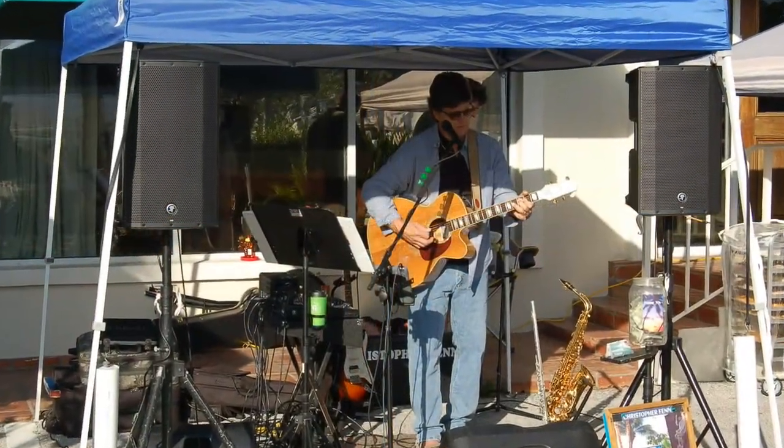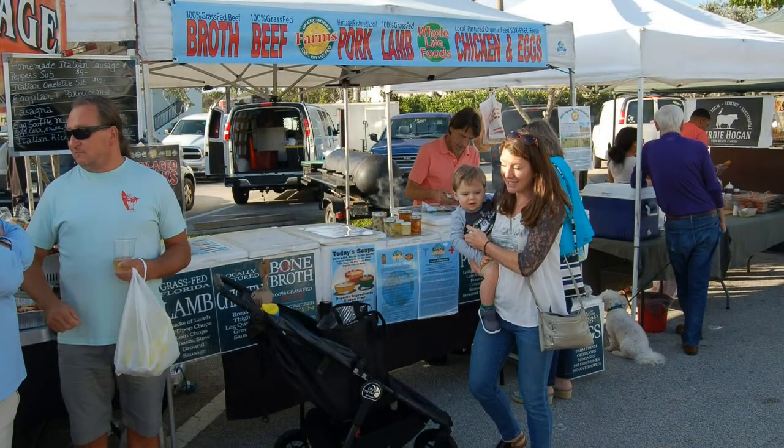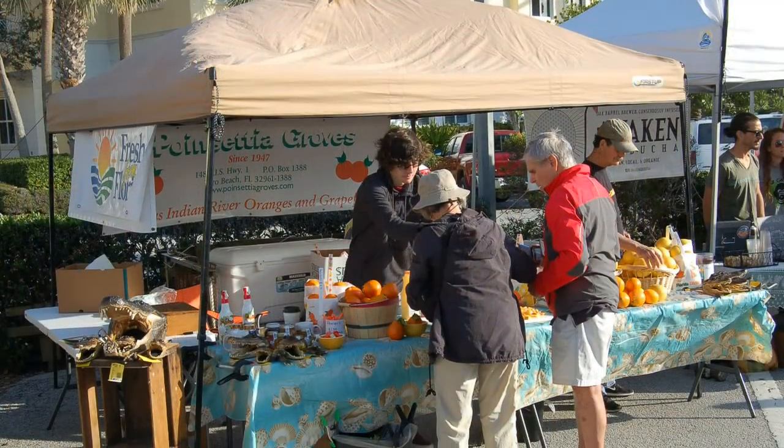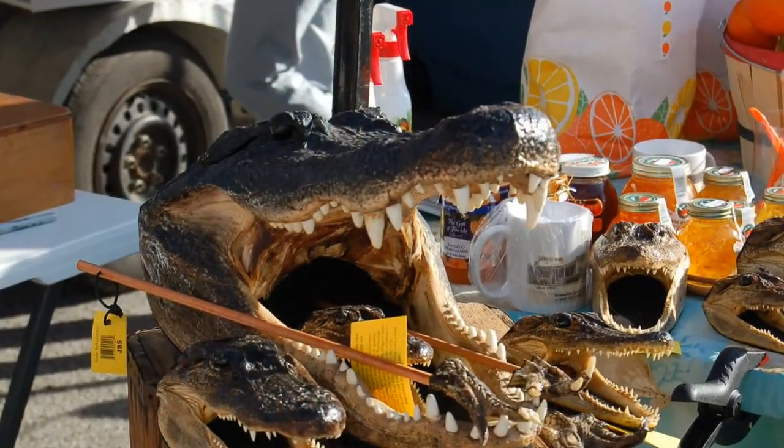You'll also find locally made pickles, salsas, guacamole, smoked fish dip, and more. Typically, you'll also find a nice variety of plants and orchids, as well as local arts and crafts.